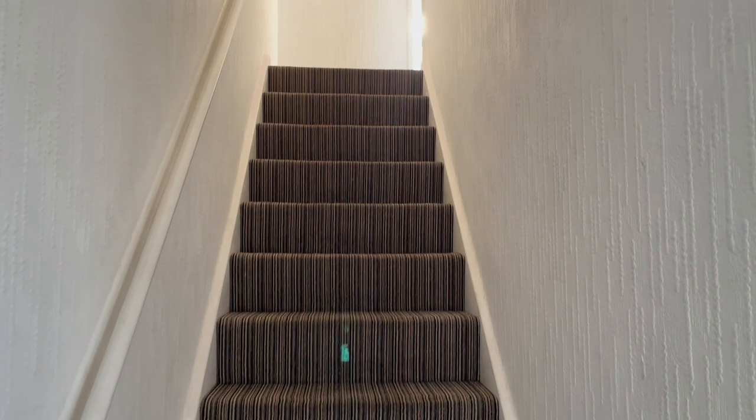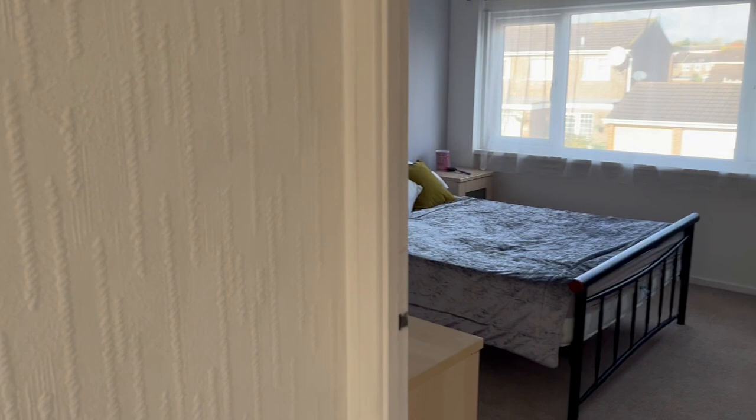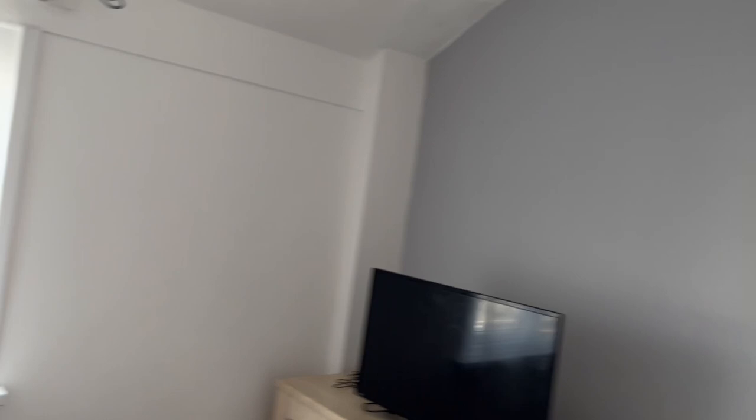First floor accommodation is accessed through the hallway with that lovely tiled floor again. There are relatively new carpets upstairs. We've got two double bedrooms. Starting in the master, which is at the front of the property — a really good sized double bedroom. It's also worth noting there's no gas in this property, so it is electric storage and panel heaters throughout.